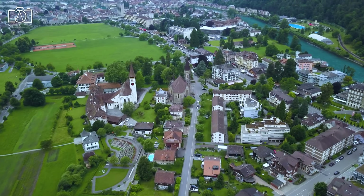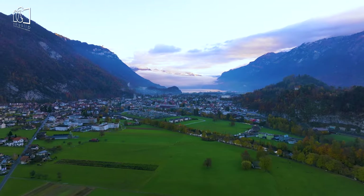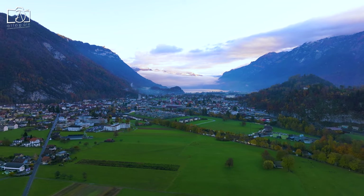Interlaken is a traditional resort town built on a narrow stretch of valley between the emerald-colored waters of Lake Thun and Lake Brienz.